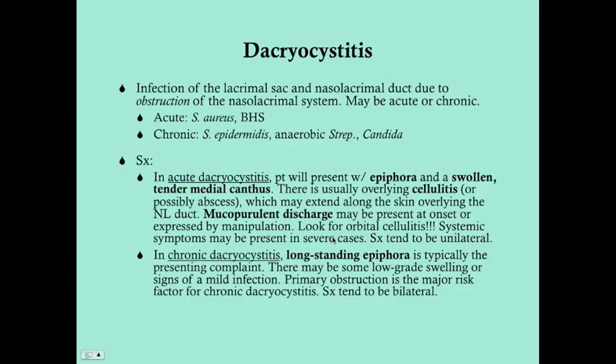Chronic dacryocystitis is due to obstruction. There may be a mild infection, but that doesn't have to be the case. Patients will have long-standing epiphora because the obstruction — whether idiopathic or anatomic — doesn't go away. You may also have some low-grade swelling or signs of mild infection. What sets this apart from the acute form is that it's long-standing, doesn't go away, and there tends to be a lot less pain. The symptoms tend to be bilateral, but don't have to be.